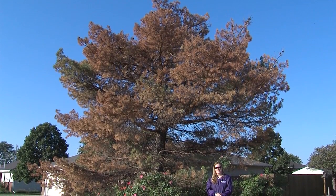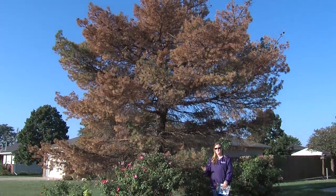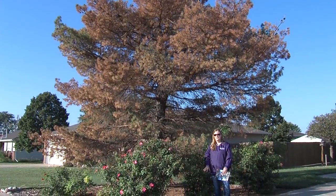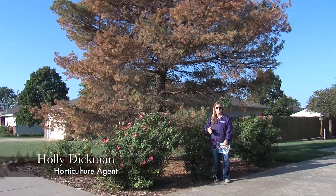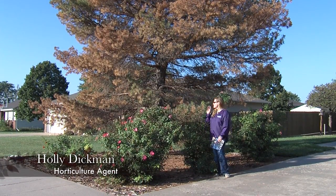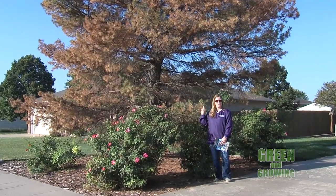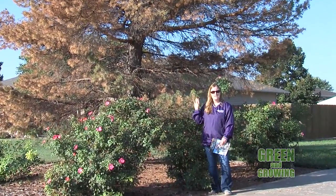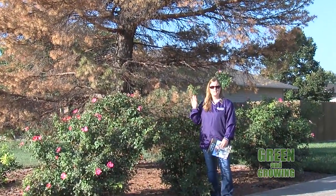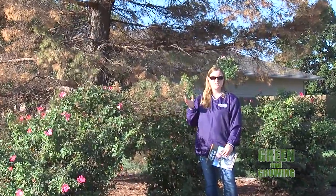Pine wilt is a disease of pine trees, primarily Scotch and Austrian pines in our area, that has been in the area for several years now. It's been a real severe problem in eastern Kansas and has been slowly working its way west. Unfortunately, this tree behind me is a prime example of what pine wilt can do. This is a Scotch pine that started declining here in the last several weeks, and it's gone down very, very quickly — and that's one of the key symptoms of pine wilt: rapid death of the tree.